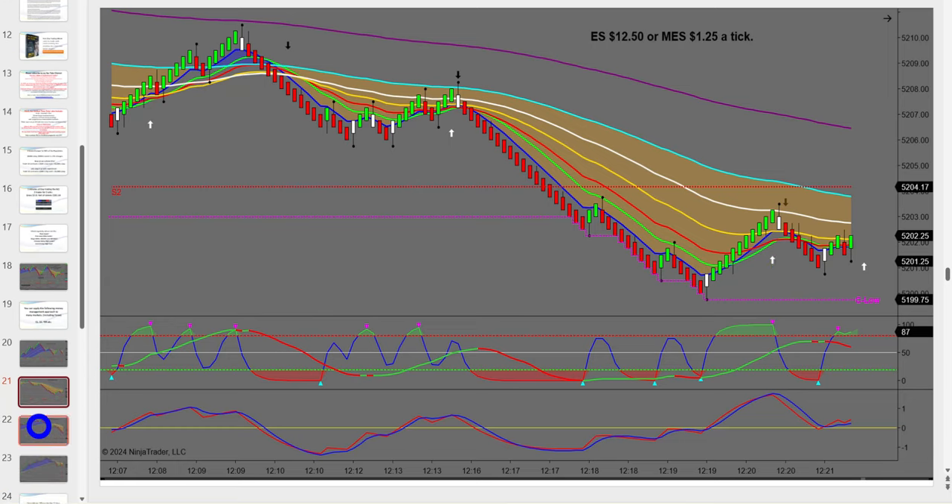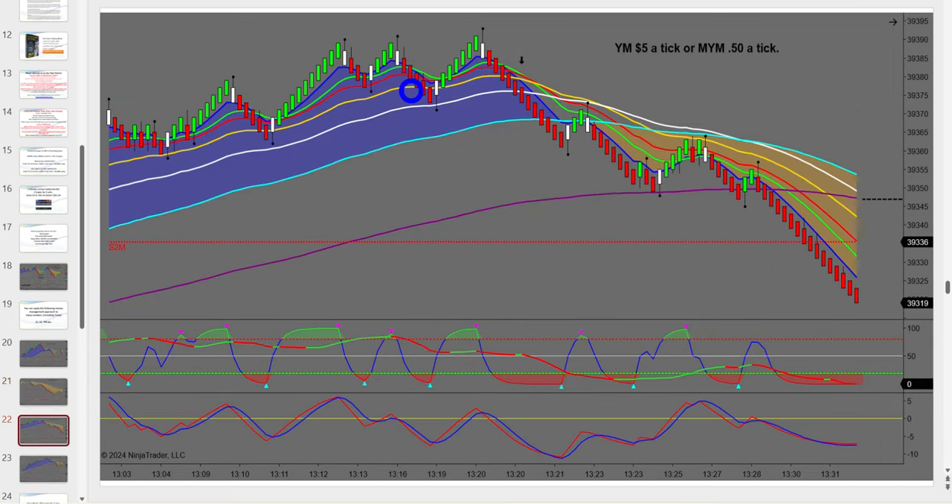Then there's the YM, which is a fantastic market as well. It's closely related to the NQ, except you don't get anywhere near the intraday swings or movement — which also means it's a lot tamer to trade. The NQ is $5 a tick; so is the YM. You get some beautiful swings in that market, and you can also trade the micro.